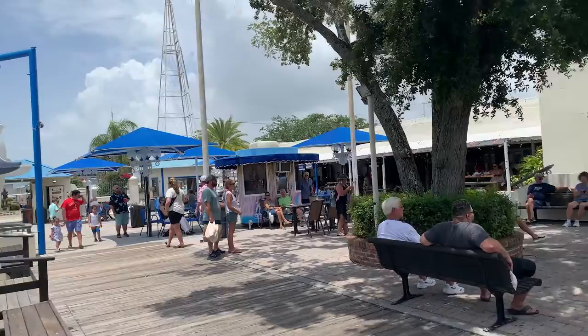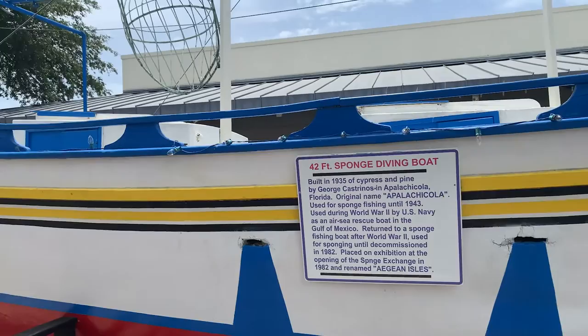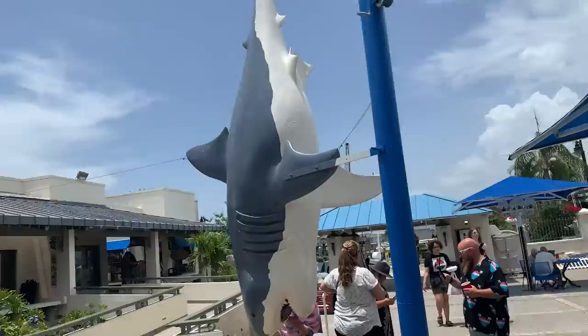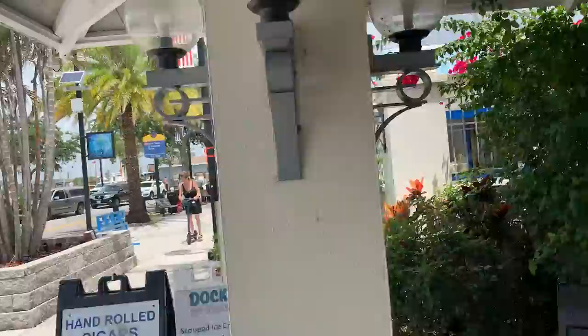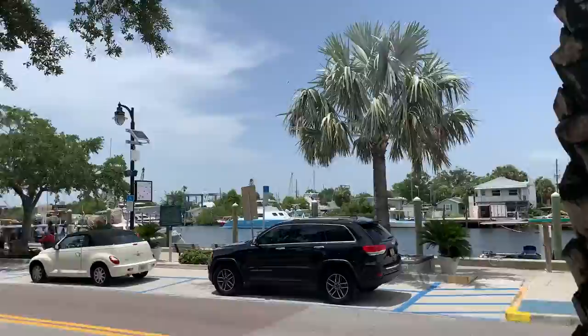We're going to go by this shark. What does this diving boat say? Built in 1935 of cypress and pine, used for sponge fishing until 1943, then used during World War II by the U.S. Navy. And then this big Jaws-looking shark. So just for reference, that's where we came in. Now we're heading back to Dodecanese. Our format today is going to be walk this side all the way down, turn around and walk the other side.